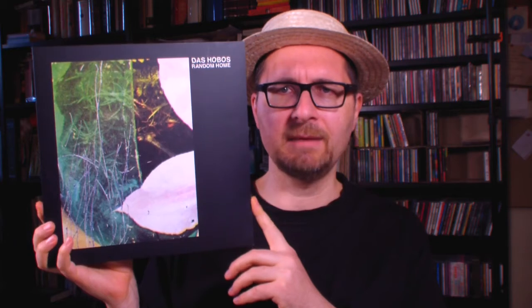The next album was quite an interesting discovery for me because I didn't know the band, and this was a pretty cool experience and I'm still listening to this record and it's a lot of fun. The album is called Random Home and the band is called Das Hobos, a band from the south of Germany, I think maybe from Munich.